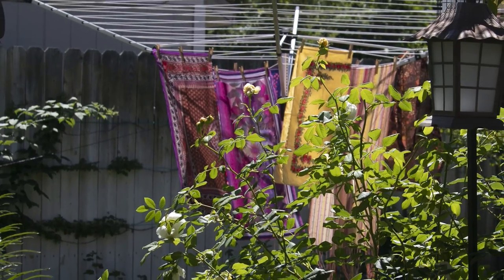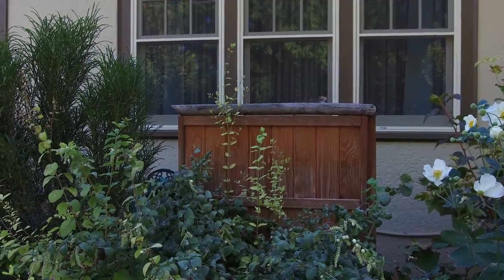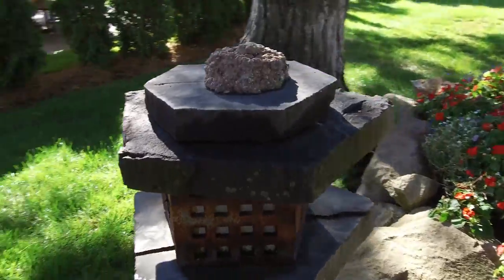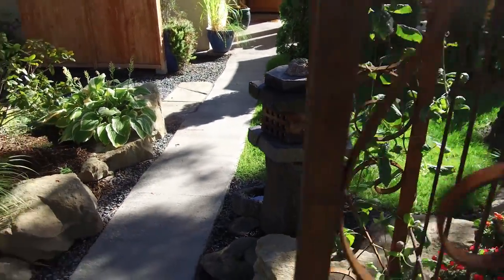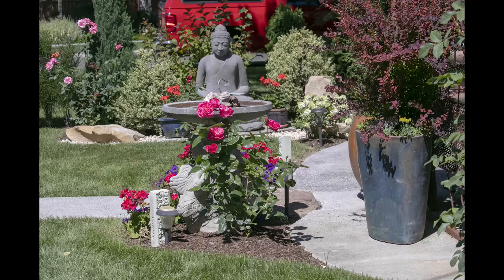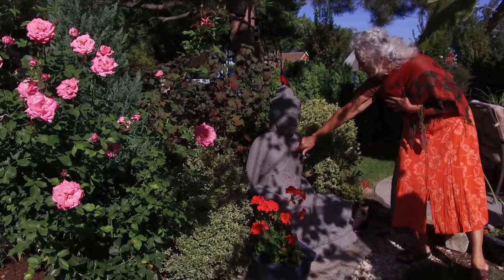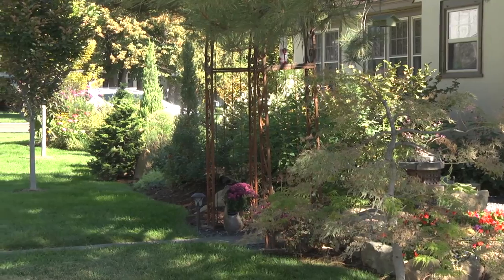The old Japanese garden designers, a hundred, two hundred years ago — somebody would commission them to build a garden and they would go to the property, look around, and they wouldn't touch a thing for one year. They'd come in occasionally through the year and look how the light played.